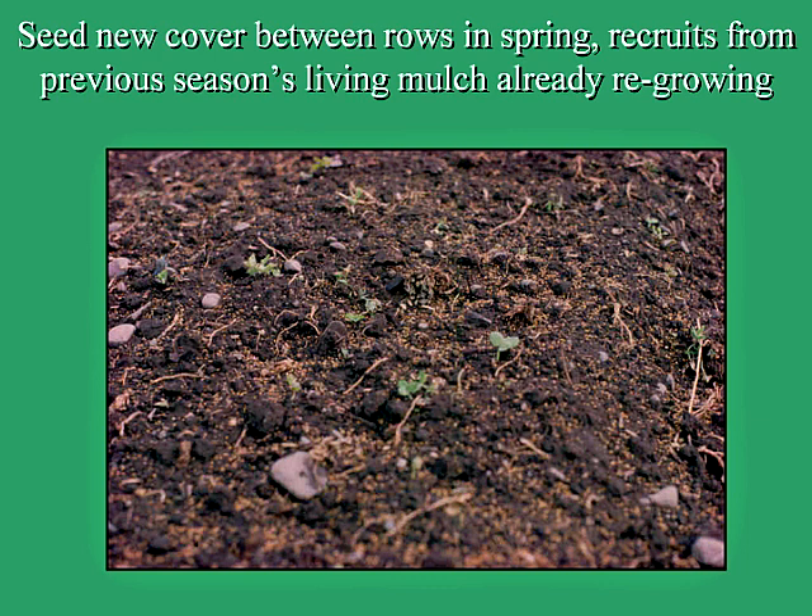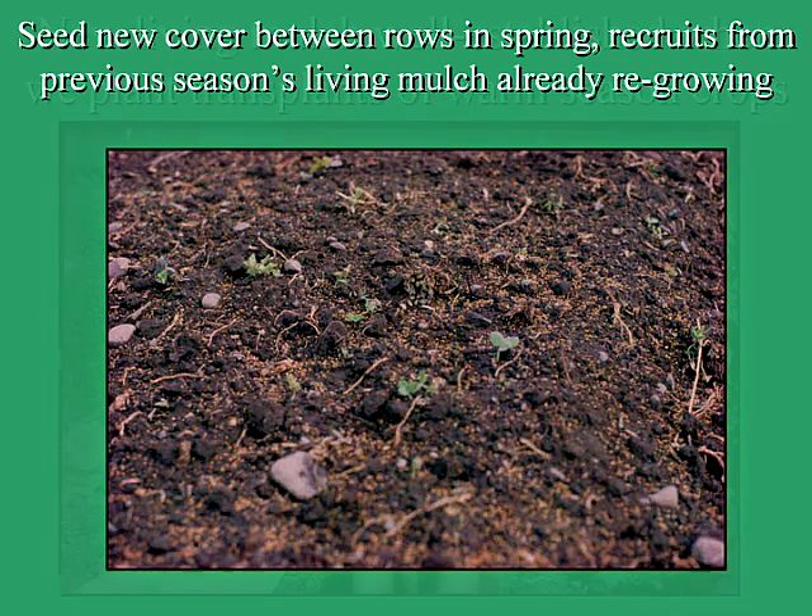Then I would seed new cover crop — clover seed — between the rows in the spring after making the beds. If you look closely, you can already see green three-leafed clovers coming up — recruits from the previous season's living mulch, regrowing because I had not disturbed the soil too much when I tilled. The goal was to have as little time as possible for the soil to be bare without plants and without roots.